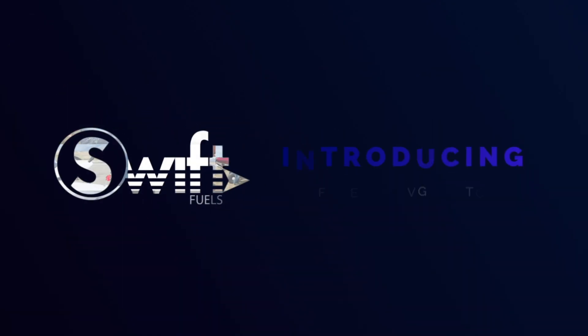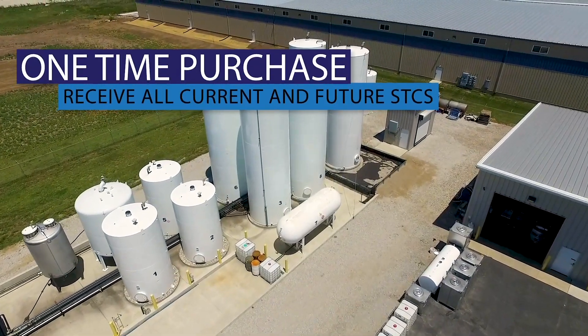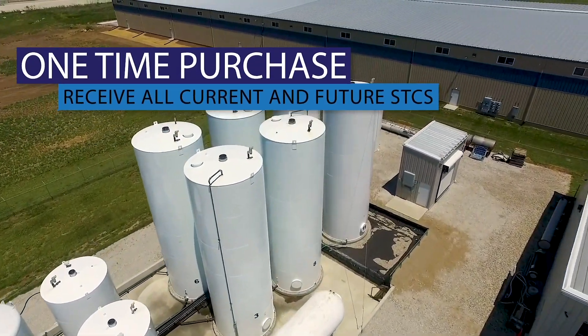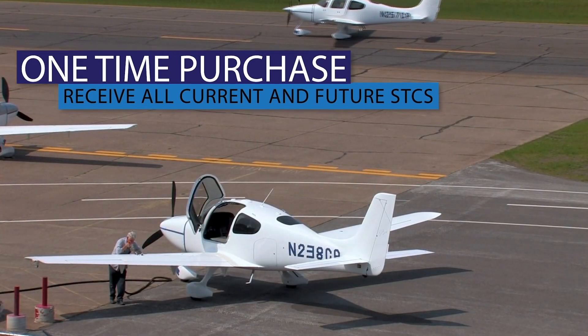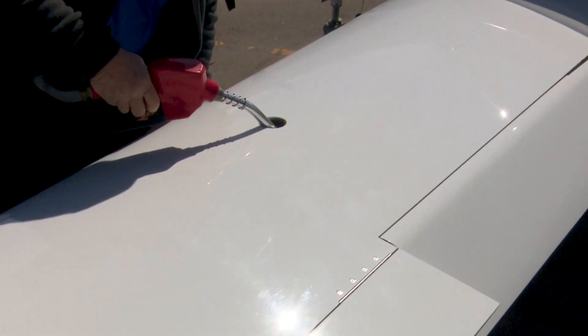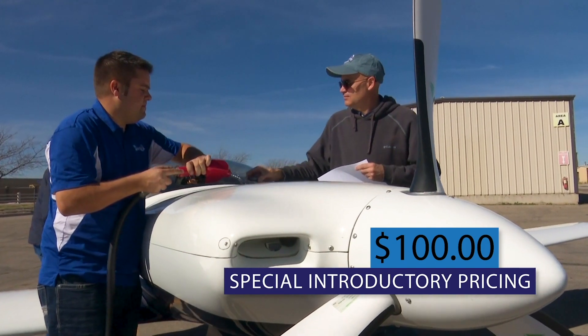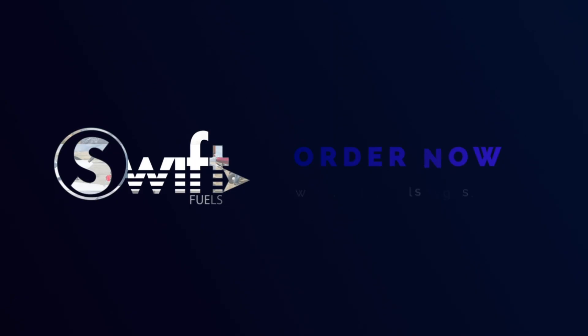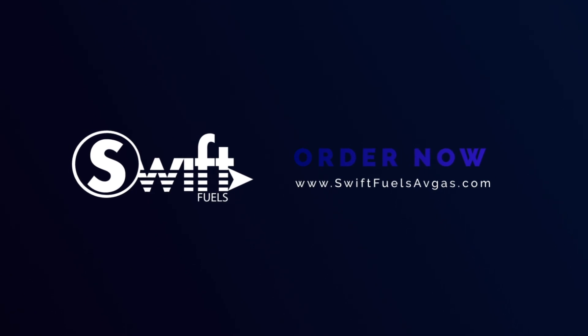SWIFT Fuels proudly introduces the Forever Avgas STC. One simple upfront purchase entitles the Forever STC certificate holder to receive all current and future Avgas STCs that the FAA issues to SWIFT Fuels. It's priced today at only $100, and the prepaid certificate never expires. Get your Forever Avgas STC today at swiftfuelsavgas.com.